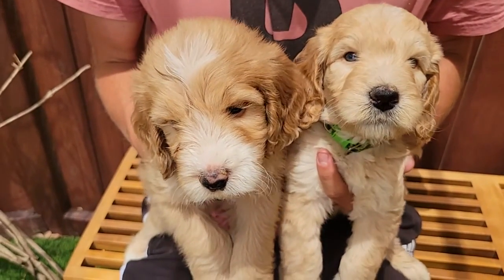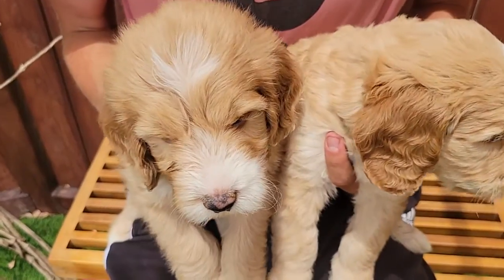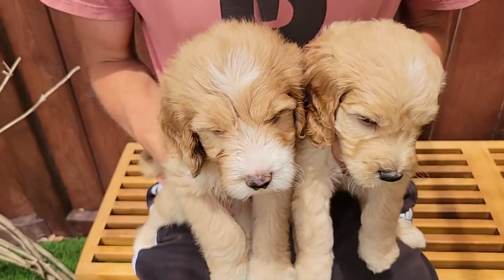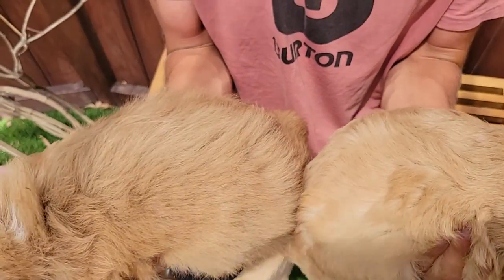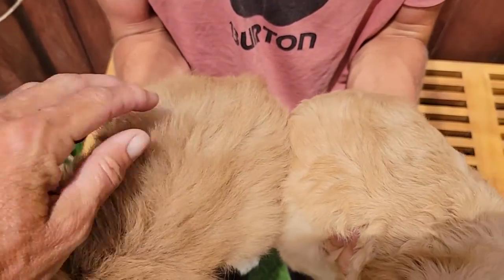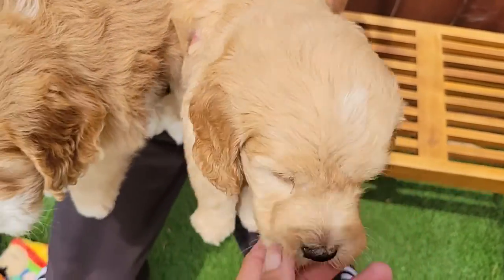Here we have the two boys. This is Red Boy and this is Green Boy. Green's a little bit smaller than Red and he is actually a little bit wavier than Red. Red is going to have a little bit more of a straighter coat and Green is going to have a wavy coat.